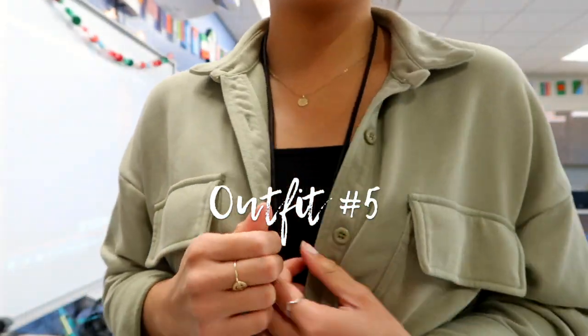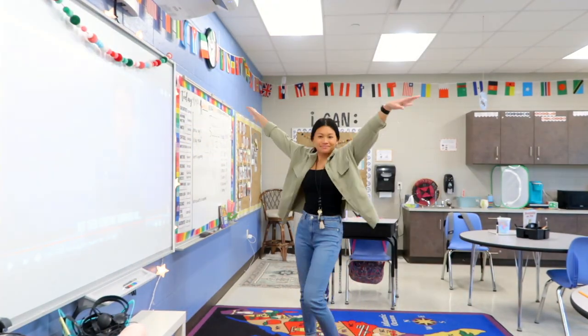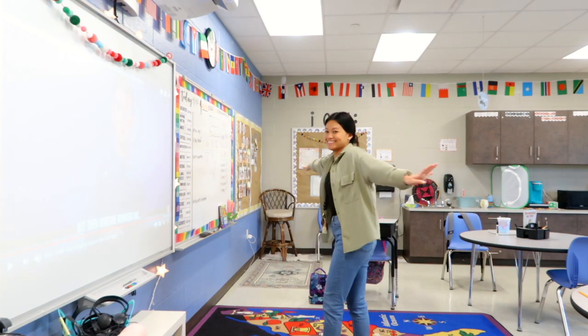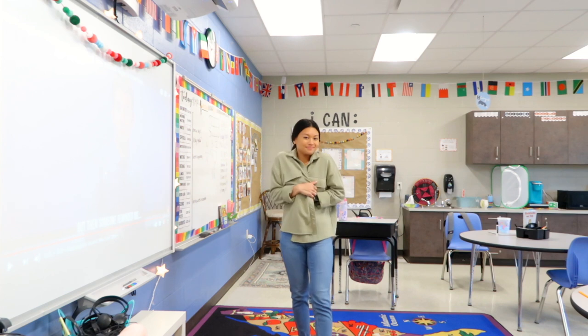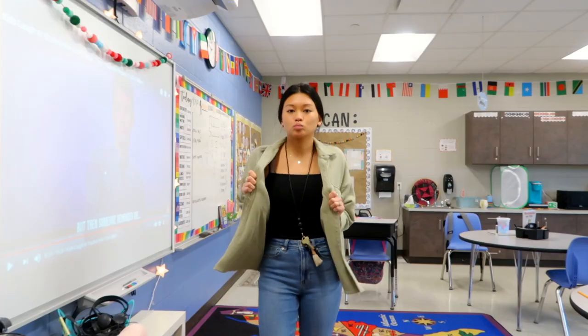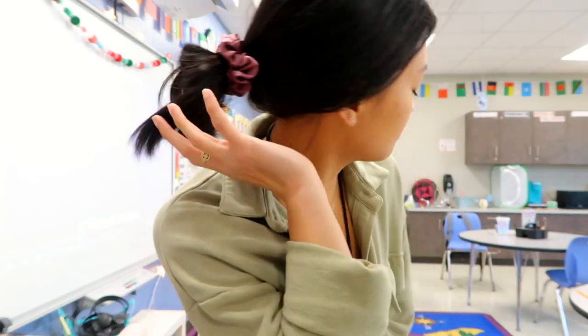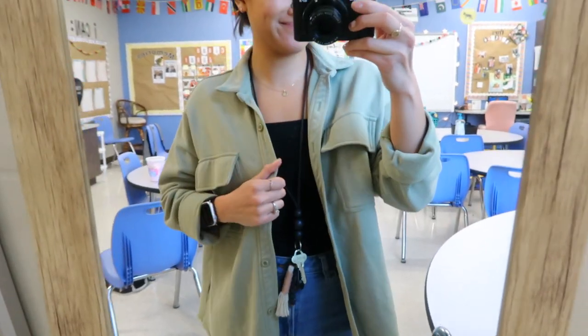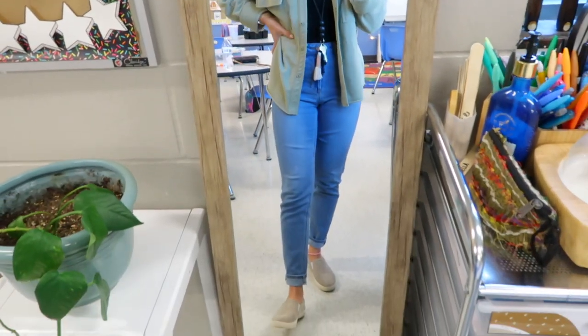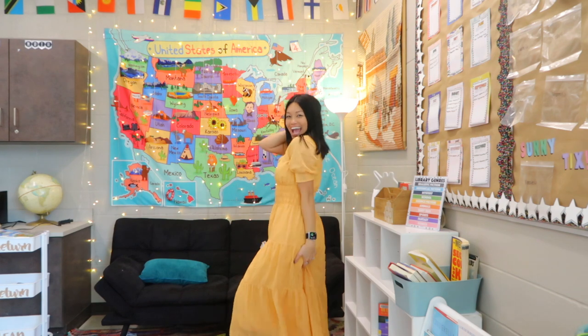Outfit number five is definitely one of my more casual outfits. I styled another green piece — a shacket — which are so on trend and so easy to throw on over something simple. I paired mine with a simple black tank top and my favorite mom jeans for a more comfy day at school. One thing I really love about Teacher Style Box is that I can try something that is on trend and if I don't like it, I can just send it back and swap it out for something else.